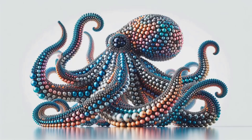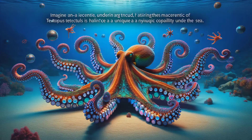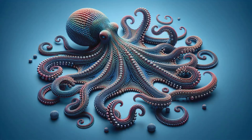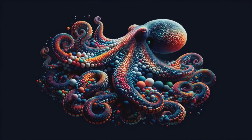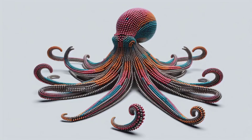Dive into a dazzling world where art meets the ocean. Introducing the giant octopus, a masterpiece crafted from thousands of 5-millimeter magnetic balls. Watch as vibrant colors blend seamlessly to mimic the octopus' mesmerizing movement. Each ball clicks into place, creating a spectacle that's as satisfying as it is stunning. Marvel as tentacles take shape, showcasing the magnetic magic at play. This isn't just a creation — it's an underwater dance, all in the palm of your hand. Prepare to be captivated by the allure of its kaleidoscopic charm.